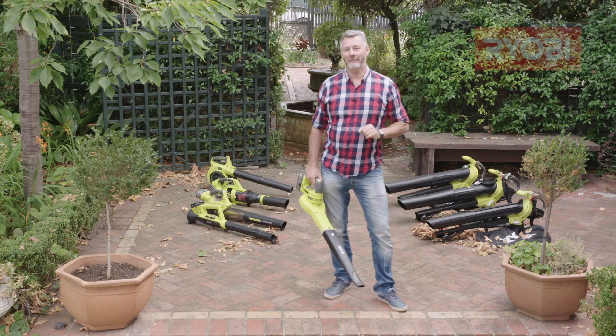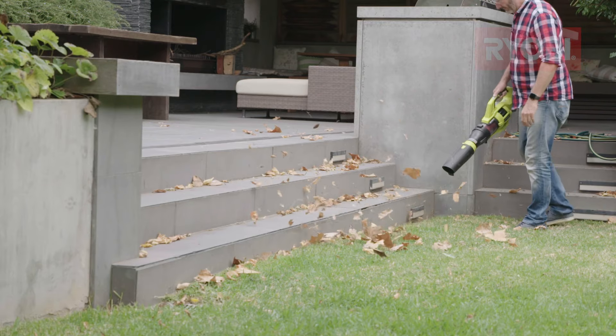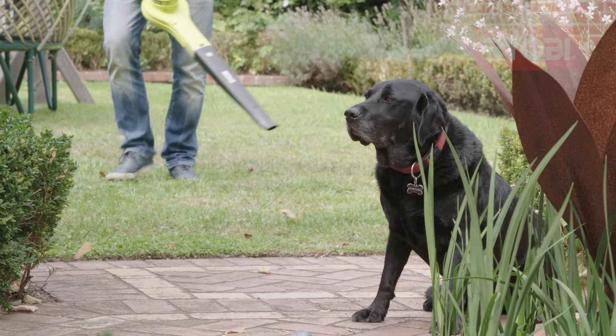Are you still using a rake to clean up the yard and garden mess? A leaf blower will shave hours off cleaning up your deck, driveway and backyard. And that's not just me blowing hot air. There are many different types of leaf blowers, so how do you know which one's right for you? Well, that all depends on the job you're doing and the size of your yard.